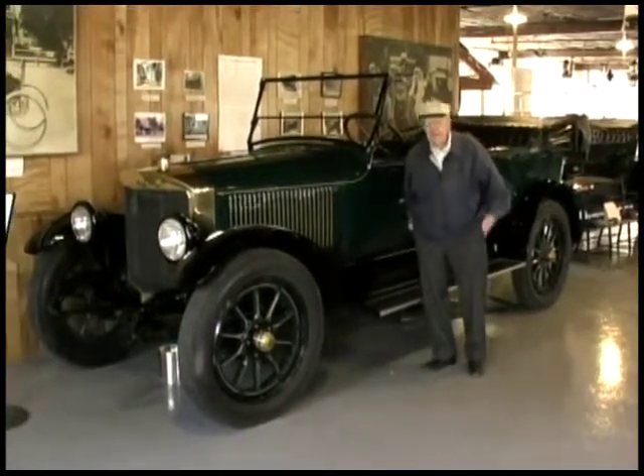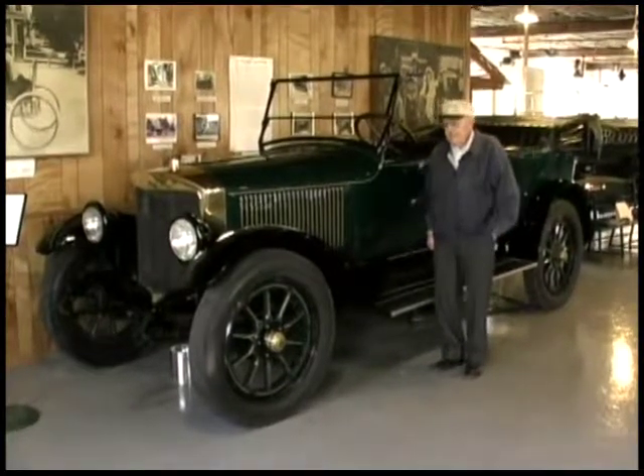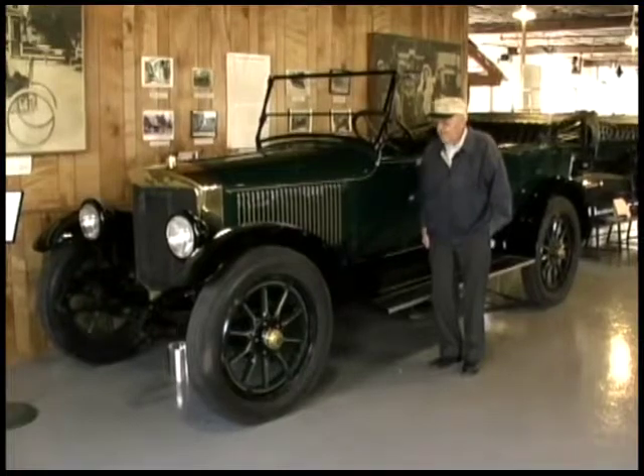This is a 1918 Model 735 Stanley, and this was the next model after our 1916 car.